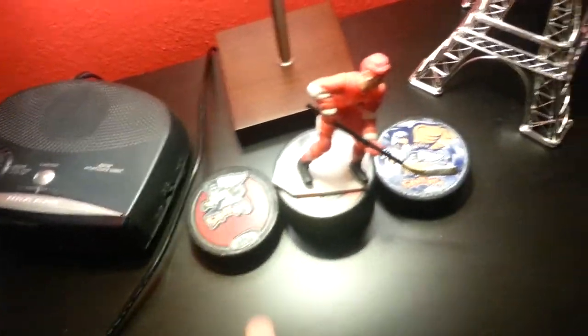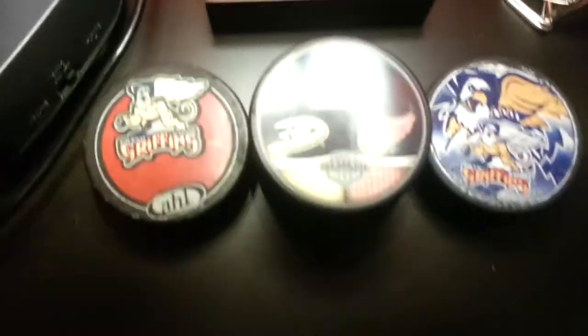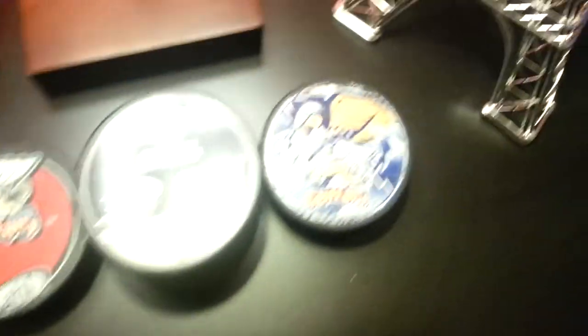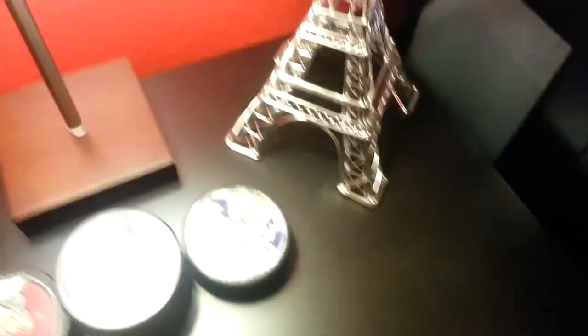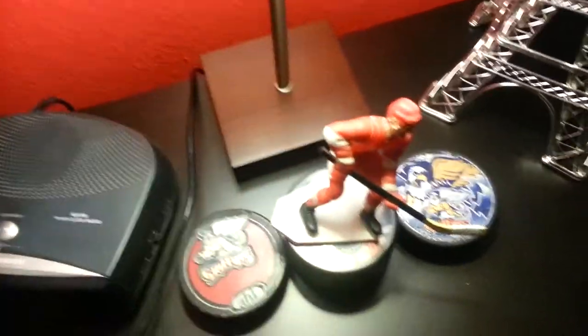Down here we got my nice little modern square lamp. Got my alarm clock there, and a couple of pucks. I live in Grand Rapids — the Grand Rapids Griffins are the farm team to the Detroit Red Wings. Underneath here there's a conference semifinals game ticket from a couple years ago I went to, another Grand Rapids Griffins puck, a little Eiffel Tower, and a little figurine of Paul Coffey — another great Red Wings player.